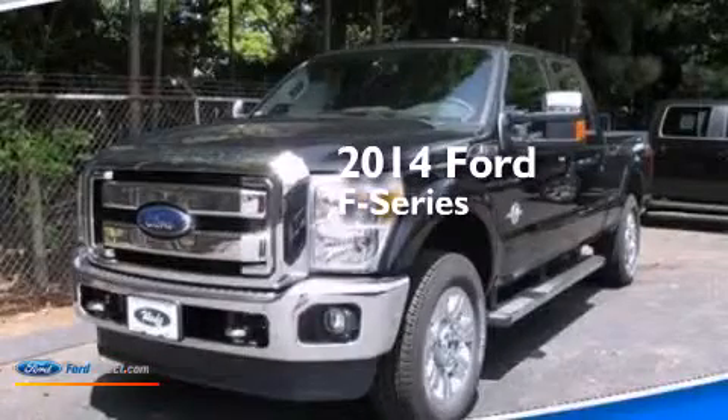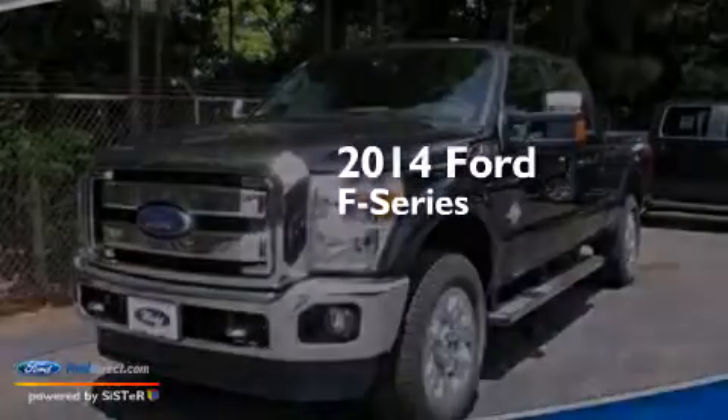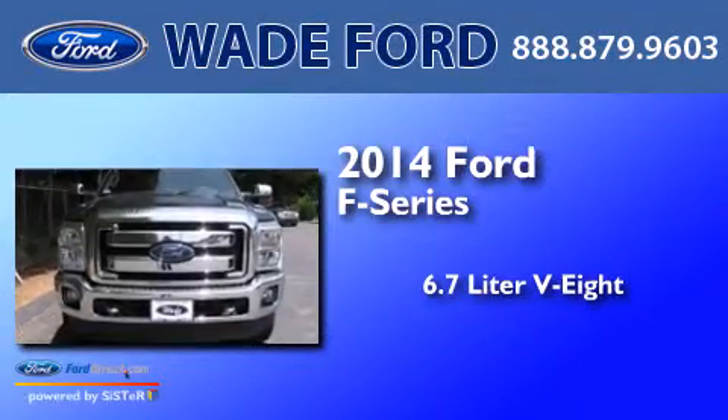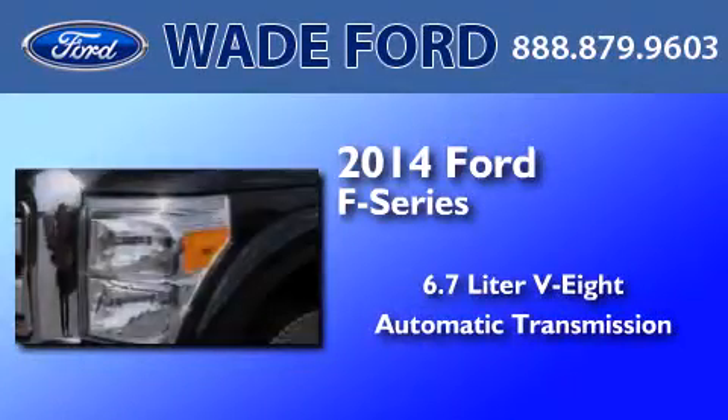This is a brand new 2014 Ford F-Series. It features a 6.7-liter eight-cylinder engine, an automatic transmission, and four-wheel drive.